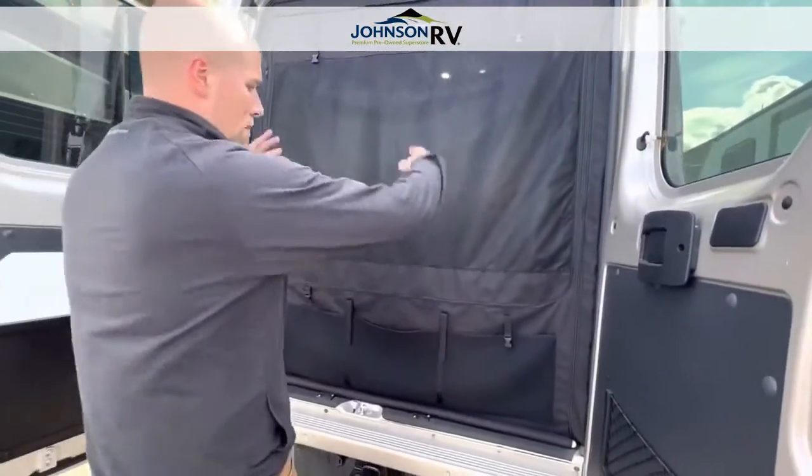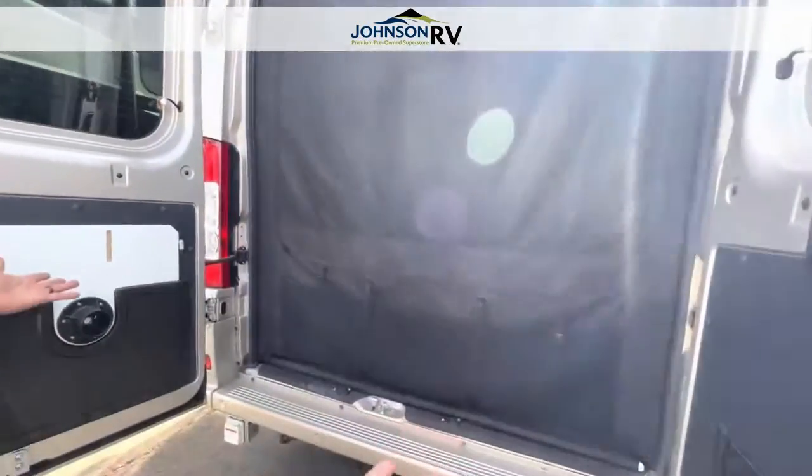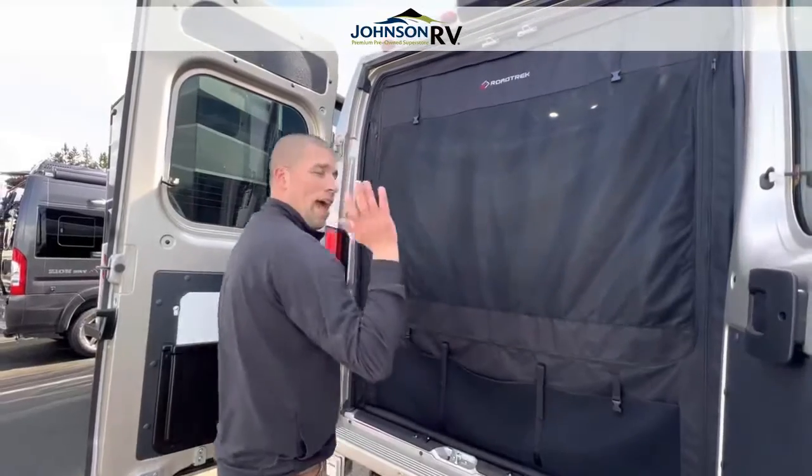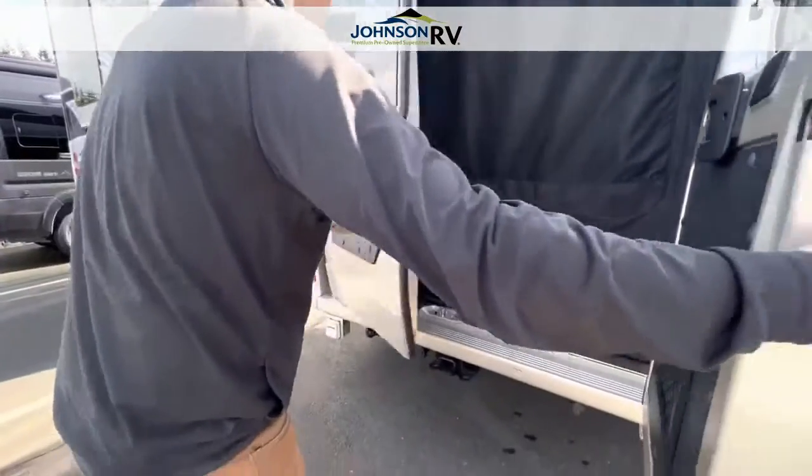I'm going to open this up to show you — it does have the screen package, and it's down right now. So it's very easy if you want to sleep with the back doors open: you could just drop down the inner layer and have a nice breeze through there, but it's easy to black out when you're ready to go to bed.